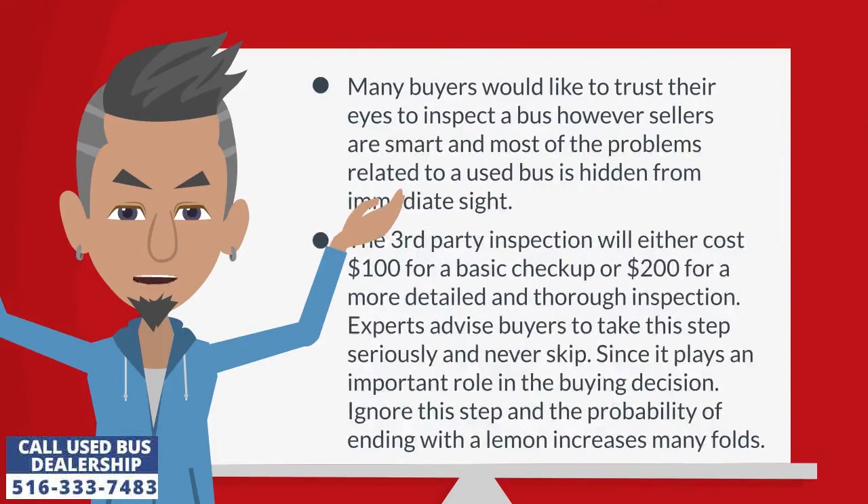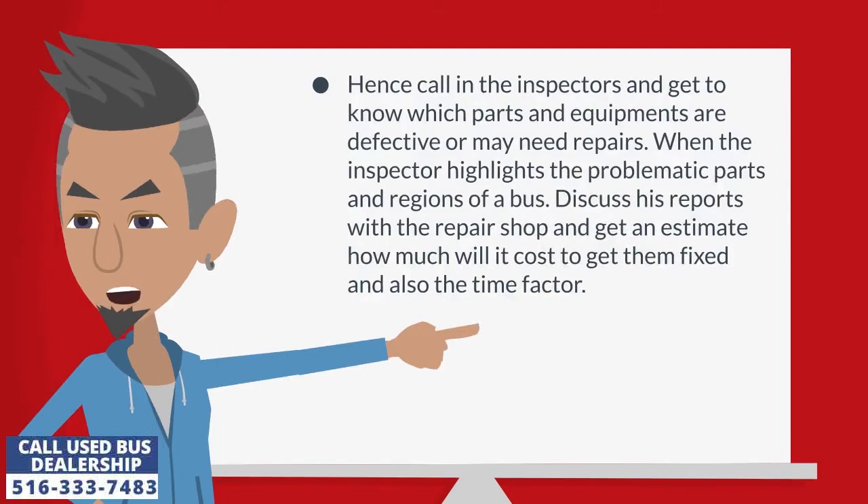Many buyers would like to trust their eyes to inspect a bus; however, sellers are smart and most of the problems related to a used bus are hidden from immediate sight. A third-party inspection will either cost $100 for a basic checkup or $200 for a more detailed and thorough inspection. Experts advise buyers to take this step seriously and never skip it, since it plays an important role in the buying decision. Ignore this step and the probability of ending up with a lemon increases many folds.